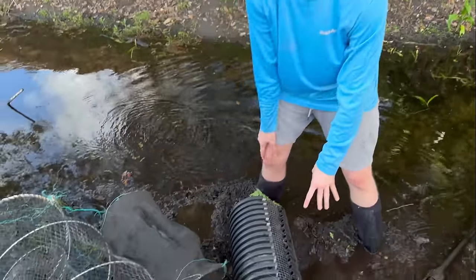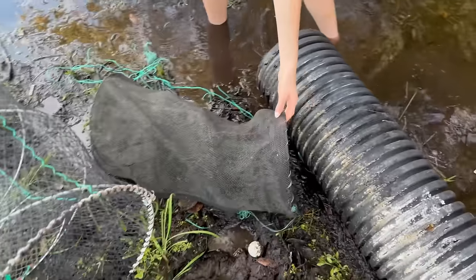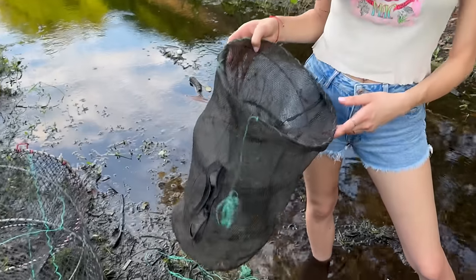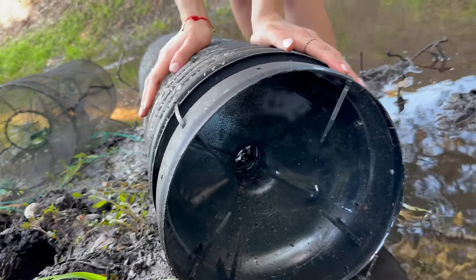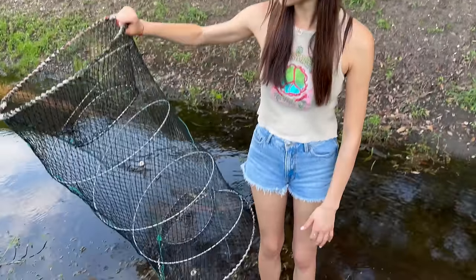My girlfriend Helen is behind the camera and we're doing a fish trap 1v1 today. Helen gets first pick — she can choose whichever fish trap she wants and I'll take the other one. Place your bets in the comments below! Helen looks at the options: the first one is way too small — she's going for big mamas. The second doesn't look right because the hole is really small. The third — the monster trap — that's the one. You could catch a fish the size of you in there.